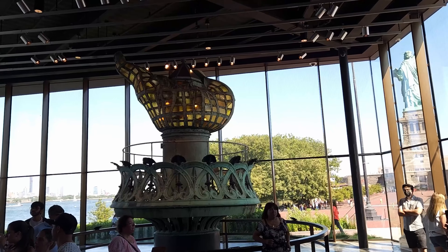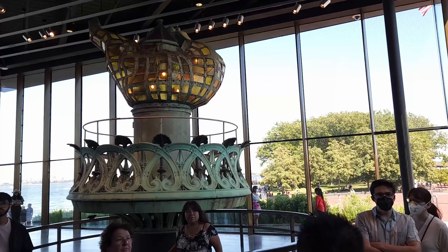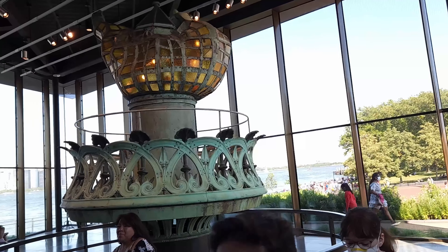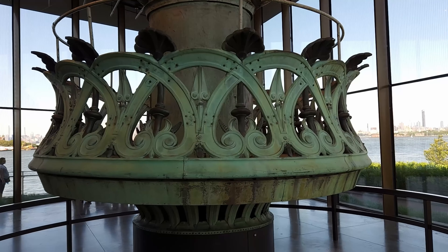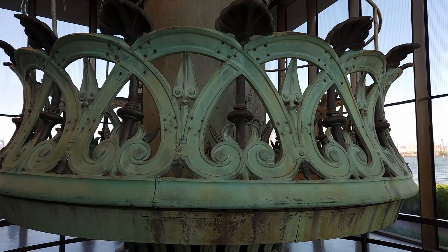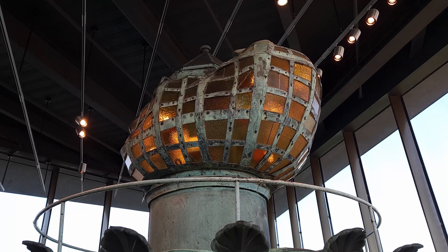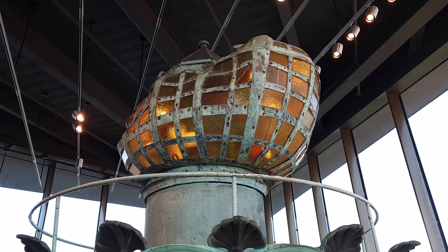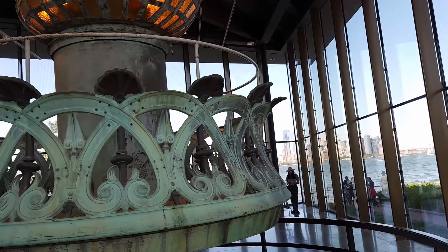This section was really interesting — it displays the original torch of the Statue of Liberty that was there until 1984. When they initially built the torch, it was part of the hand, but they didn't think the light was bright enough, so they eventually cut out pieces of the torch and turned it into a stained glass window to make it a lighthouse. Some flying debris damaged the torch and the arm, and they decided to replace it in 1986 with the gold polished and lighted torch that we see now.